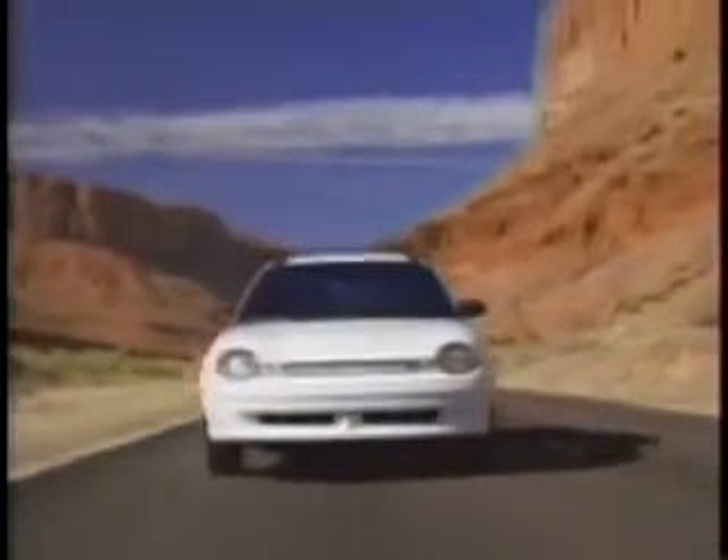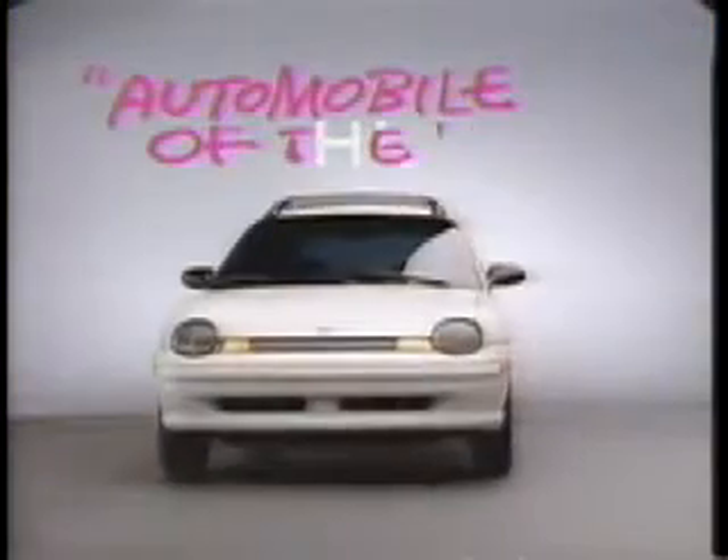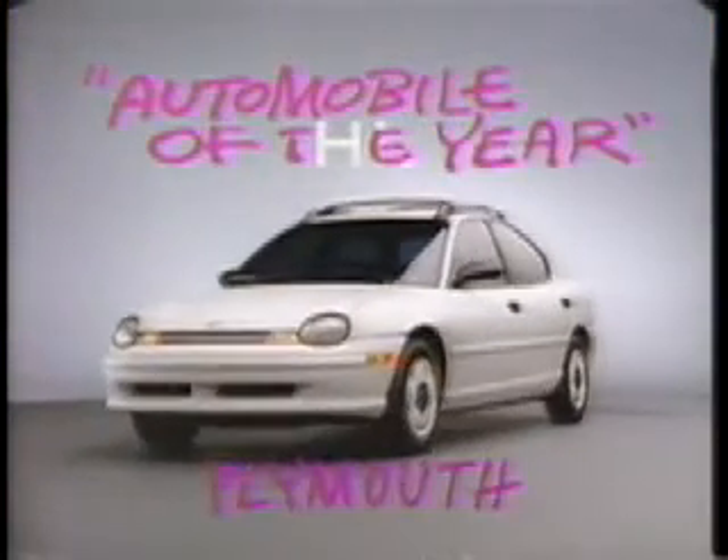Say hello to Plymouth Neon. 94.75 for starters, 13,000 nicely equipped. Plymouth Neon, Automobile Magazine's Automobile of the Year. Now at your Chrysler Plymouth dealer.